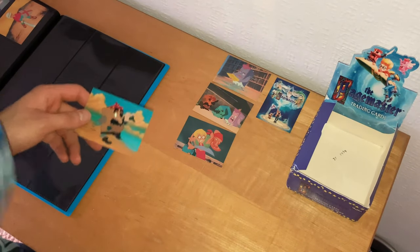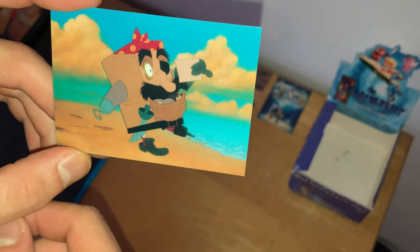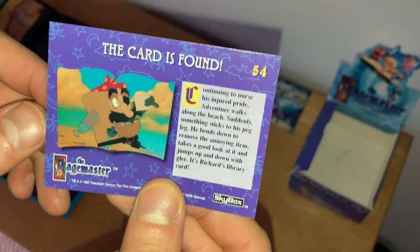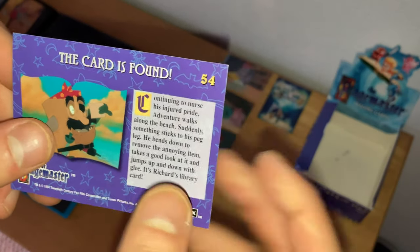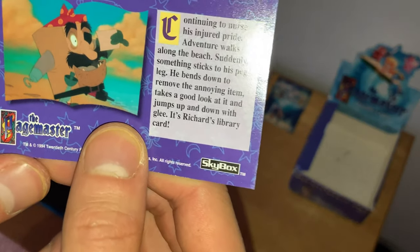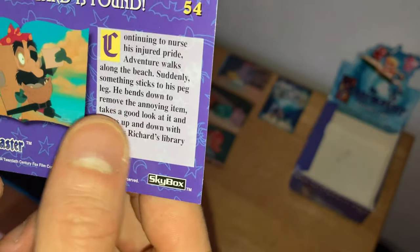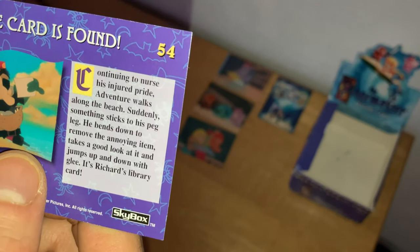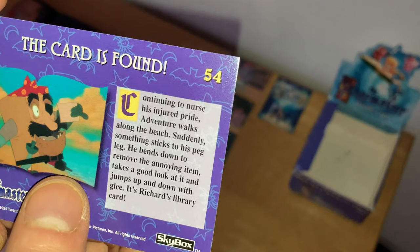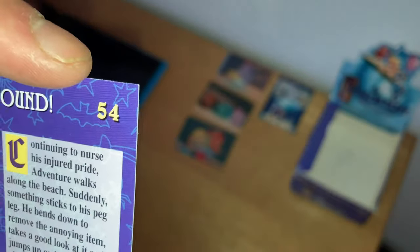Last but not least — the final card in all the cards from this booster box: Adventure finding Richard Tyler's library card. 'The Card is Found,' card number 54. Continuing to nurse his injured pride, Adventure walks along the beach. Suddenly something sticks to his peg leg — a wooden leg. He bends down to remove the annoying item, takes a good look at it, and jumps up and down with glee. It's Richard's library card! A massive shout-out to Sir Patrick Stewart, aka Professor X in X-Men.